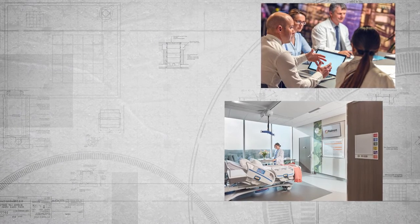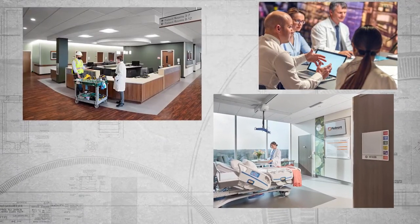Our HIT advisory services staff is focused on the use of technology and how it enables the patient and caregiver experience. That staff isn't engineers. They aren't designers. They are pure consultants and advisors with experience inside hospitals, as owners and as caregivers. And they complete the third building block in IMEG's integrated healthcare design approach.